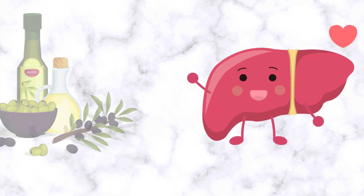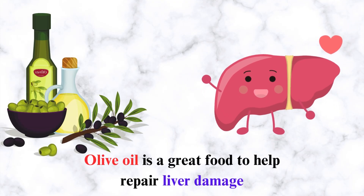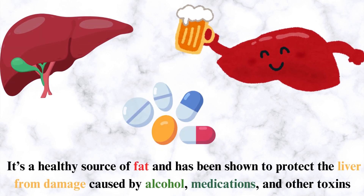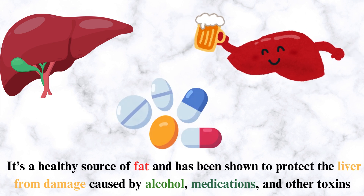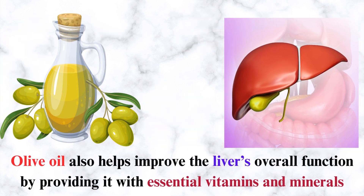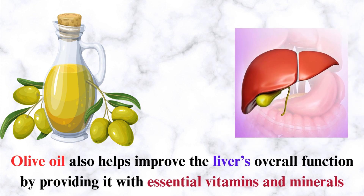Number 2: Olive Oil. Olive oil is a great food to help repair liver damage. It's a healthy source of fat and has been shown to protect the liver from damage caused by alcohol, medications, and other toxins. Olive oil also helps improve the liver's overall function by providing it with essential vitamins and minerals.